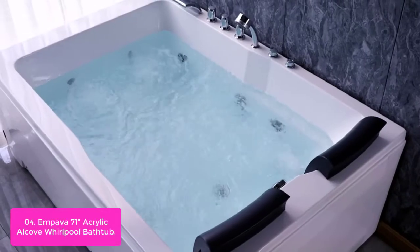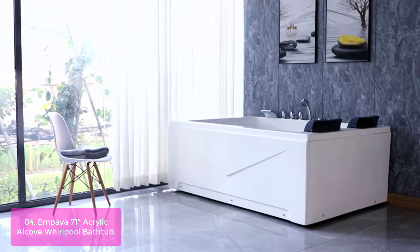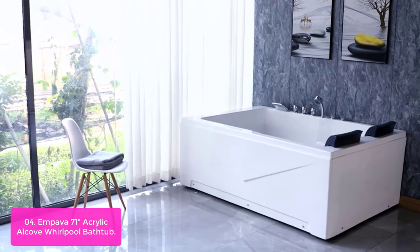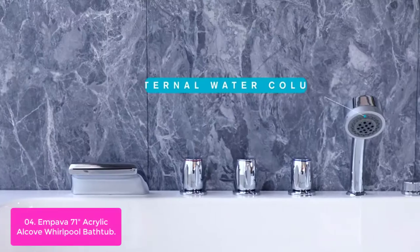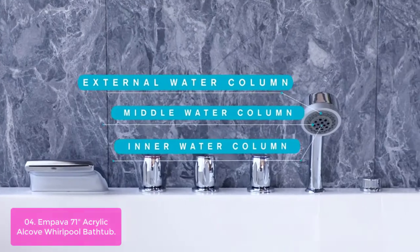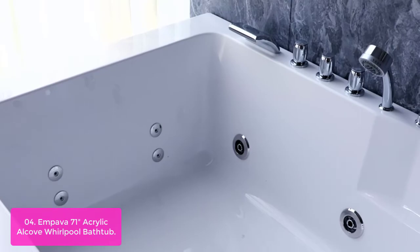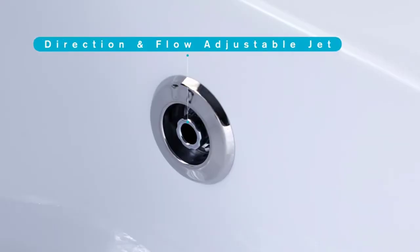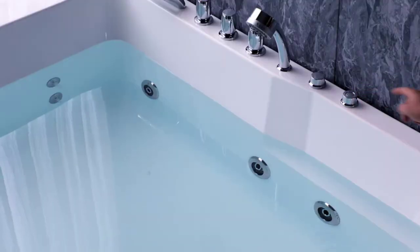The 1.5 HP water pump provides ample power for the jet system to surround and soothe all parts of your body. The Mpava 71 Acrylic Whirlpool Bathtub is designed to fulfill your bathing and showering needs, featuring 16 water jets: 6 jets in the lumbar region, 6 jets in the body region, and 4 jets in the foot region. The ergonomic control knobs are designed for simplicity and ease.